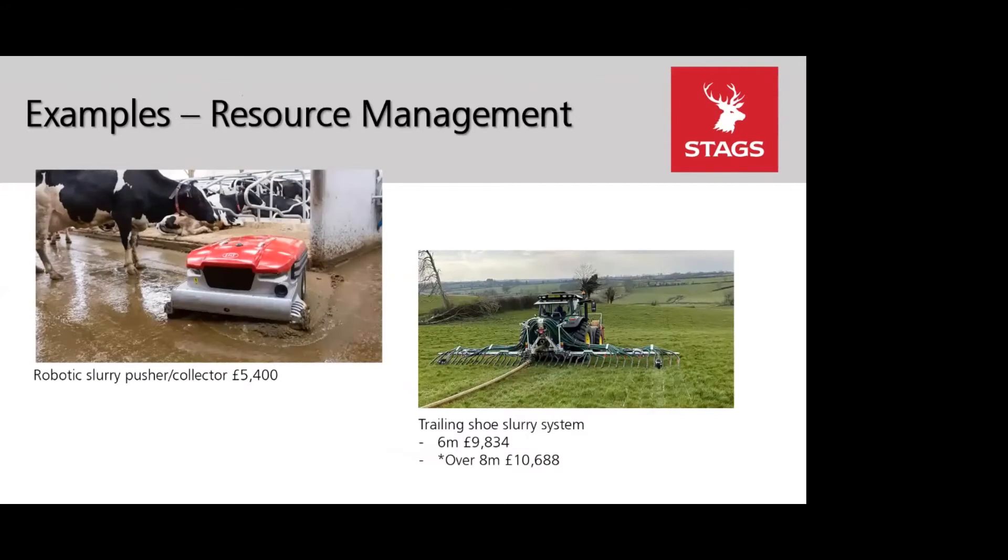Under resource management, a robotic slurry pusher or collector is £5,400, and a trailing shoe slurry system at 6 metres is £9,834. New for this year are rainwater harvesting tanks, slurry separators, a dribble bar with 10 metres working width, and a trailing shoe slurry system over 8 metres at a contribution of £10,688.